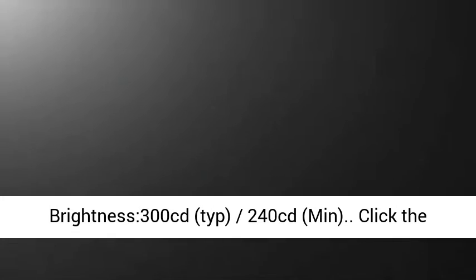On Screen Control. Brightness 300 candelas typical, 240 candelas minimum.